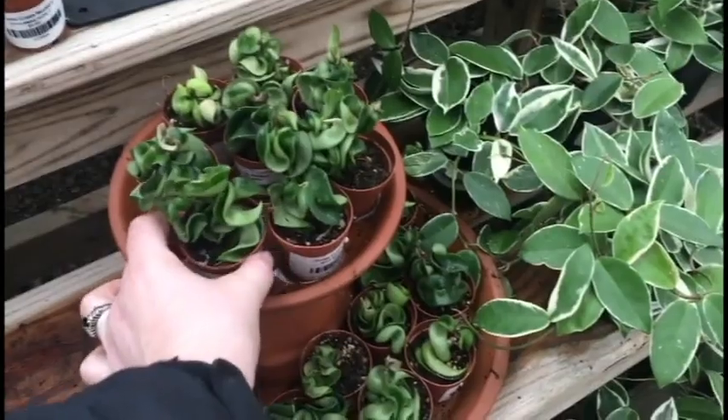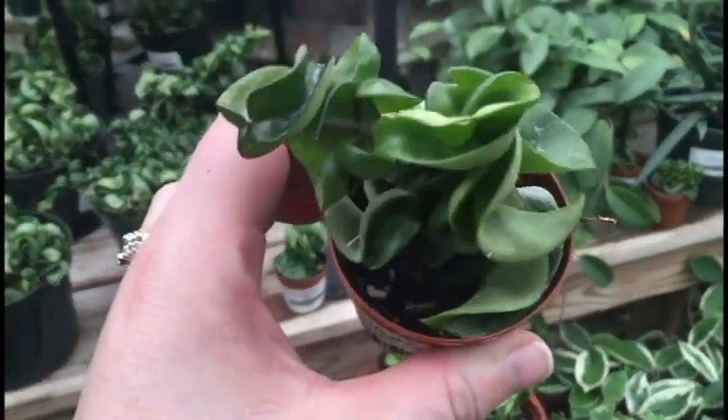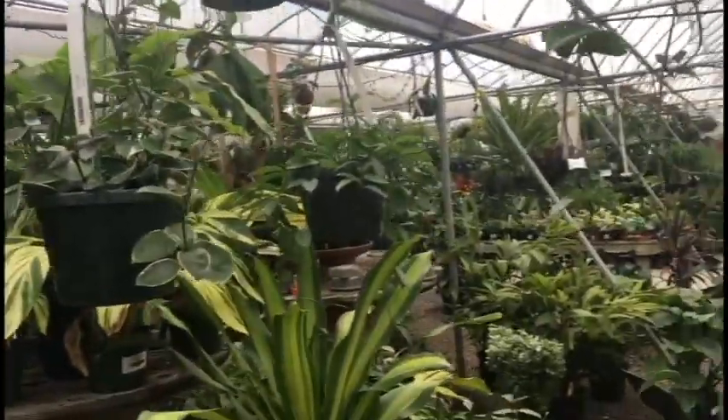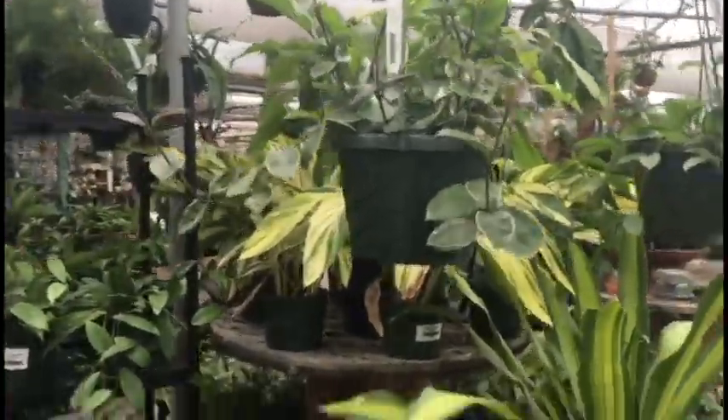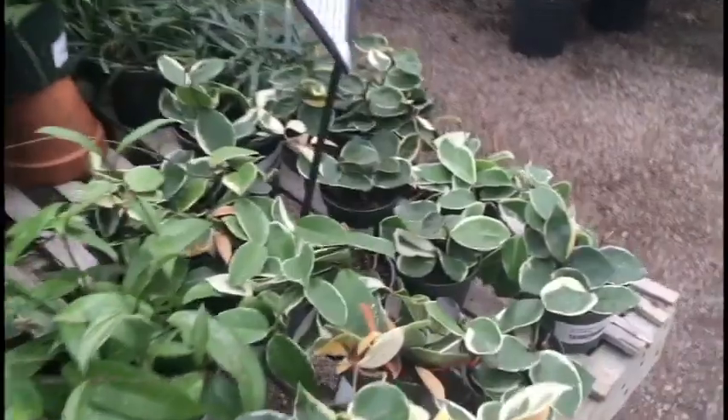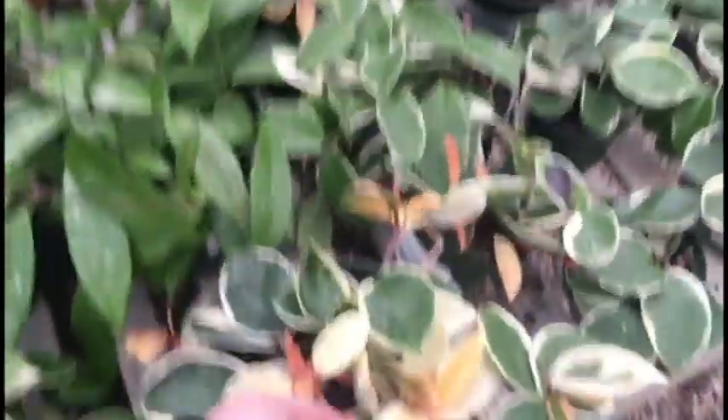Oh wow, they have tiny tiny little Poya Compactos. Looks so lovely. There's a Crimson Queen there. Oh wow, it's a Crimson Queen with a lot of light on her.